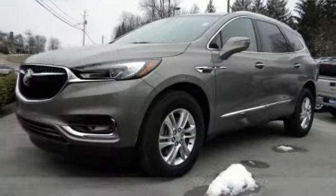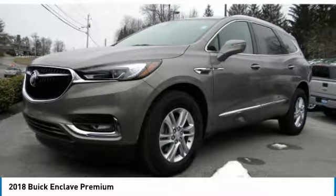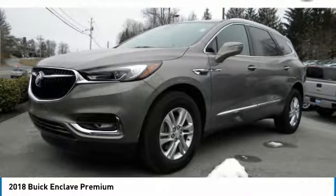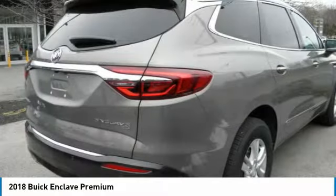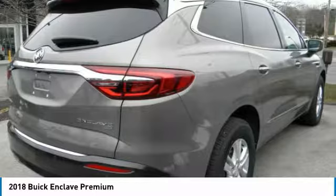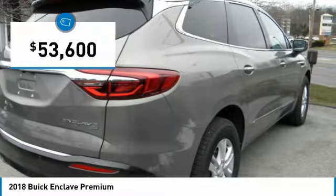For the right vehicle, check out the 2018 Enclave. The Enclave offers three rows of seats, standard, with seating for up to eight passengers. Not only is it roomy and stylish, but Buick really did its homework on this vehicle. They did not cut any corners and it is priced below $55,000.